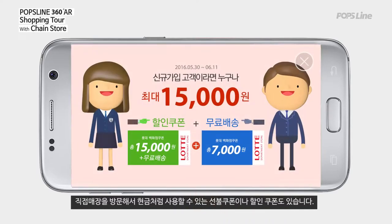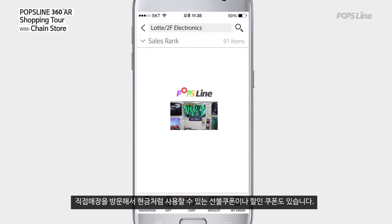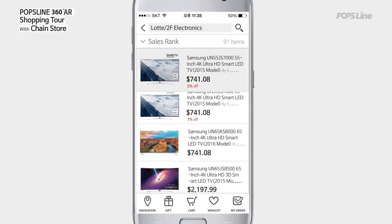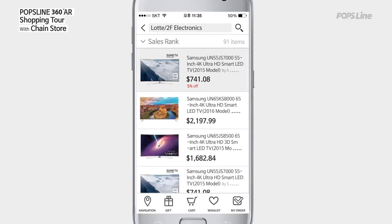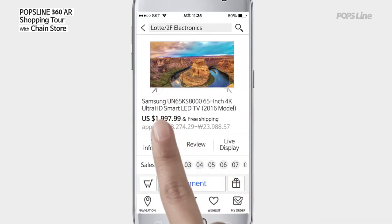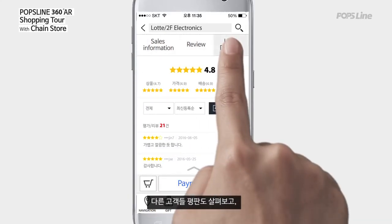There are also prepaid coupons and discount coupons, which you can use like cash when you visit stores. Finally, let's go to the payment page. Look at the feedback from other customers.